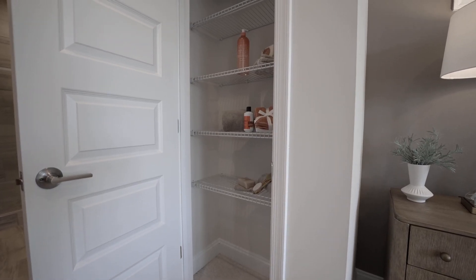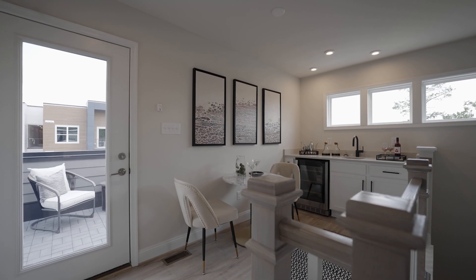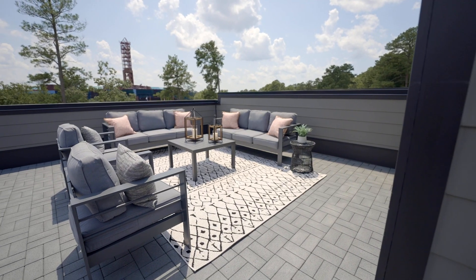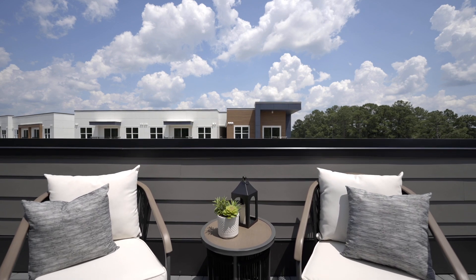But the indulgence doesn't end there. Ascend to the Skyview Terrace. Inside is a flexible space, which is perfect for when you are ready to unwind and entertain friends on your sprawling rooftop balcony, offering breathtaking views and endless possibilities for outdoor relaxation and entertainment.